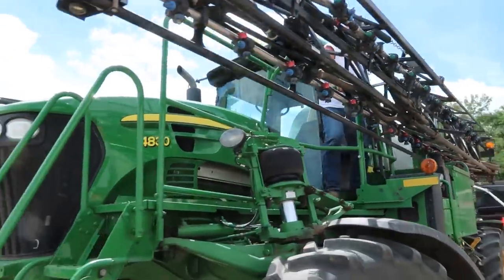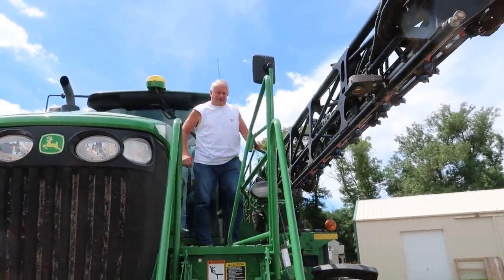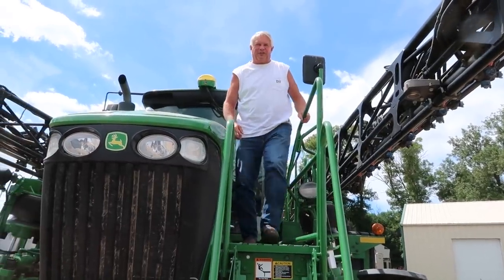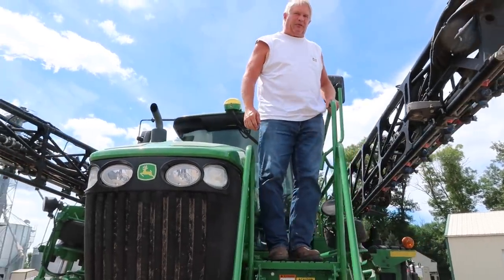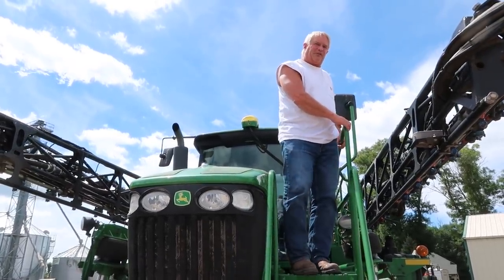Did you get half of John sprayed? Yeah, I got half of it done. Perfect. The beans look good but there's a lot of weeds there — more than we'd like, more than most years. Hopefully not anymore. Some common ragweed. We haven't had that for years.